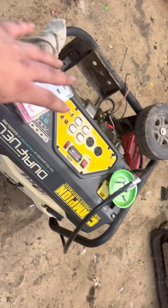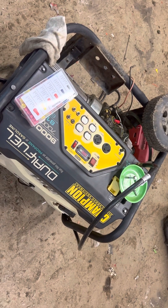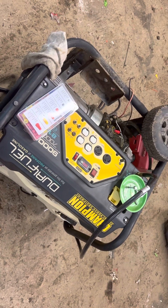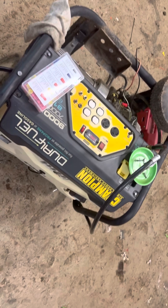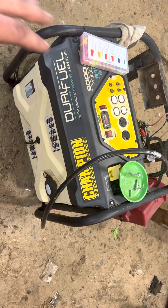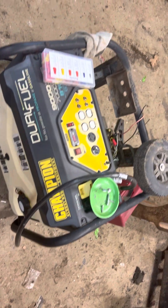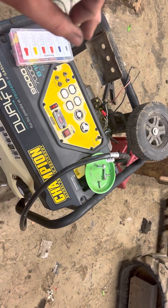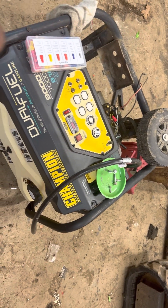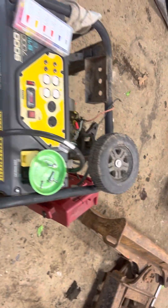I'm thinking about keeping this one for the shop and upgrading the house unit, just because it's now seven years old. I'm going to replace the starter at some point once I get that ordered. This generator has been gas-free its whole life — it works great. The only thing to know about the battery is you've got to start it about once a month to keep it charged. I've used this a bunch in the last year and a half.